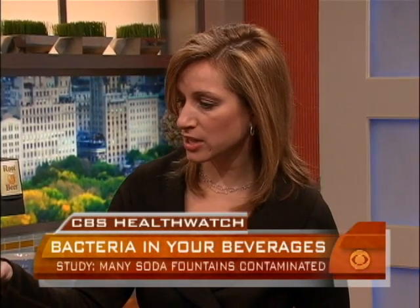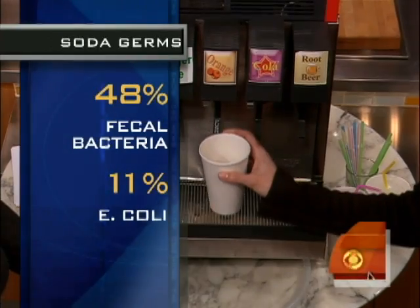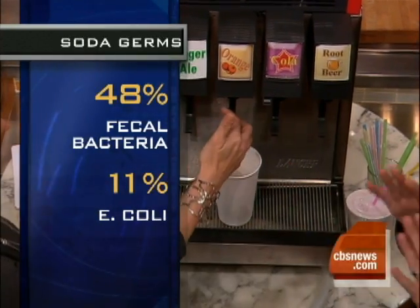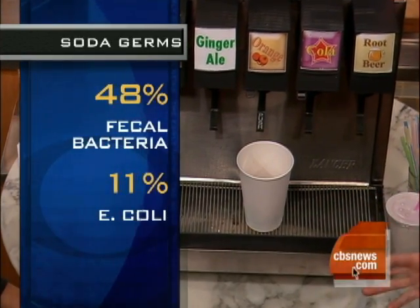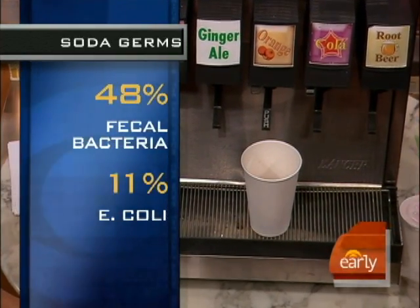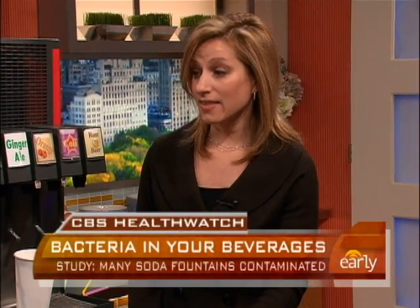How are they getting into our drinks? Well, one way is if you're filling up the soda and you actually inadvertently touch it — so an employee went to the bathroom and didn't wash their hands. Another way actually has to do with the water line. You can get collections of bacteria in the water line, and that then runs through the whole machine and gets into the beverage.